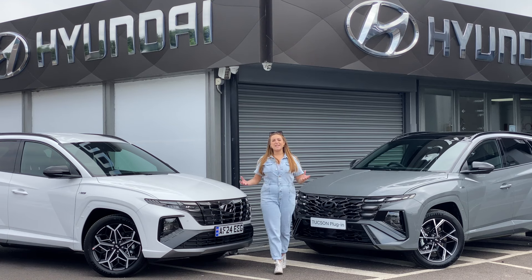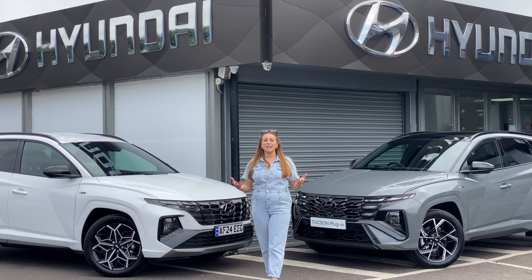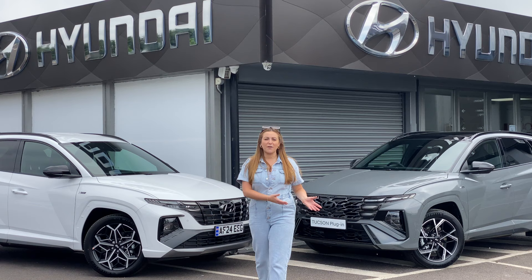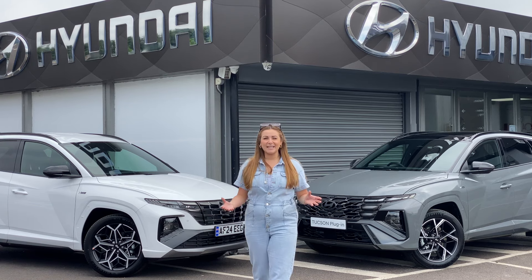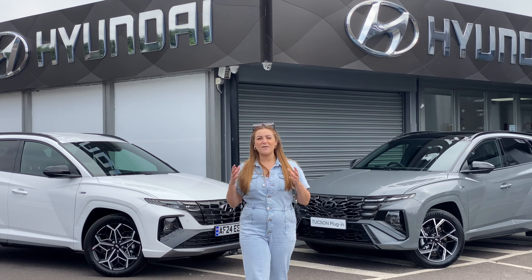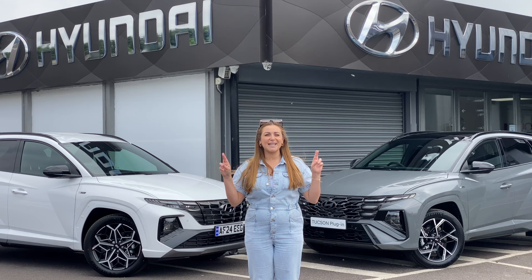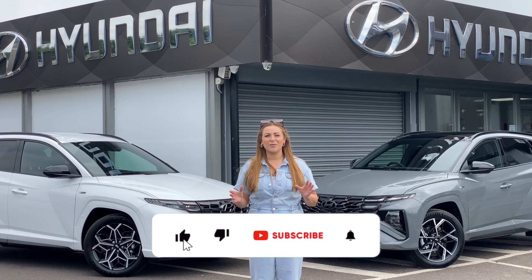Hyundai is a brand which recently has gone from strength to strength, but a lot of focus has been put on their fully electric vehicles — for instance, the very impressive Hyundai IONIQ 5, the IONIQ 6, the Kona, and not forgetting the recently released Hyundai IONIQ 5N, their high performance electric car, which hopefully we should be getting in the next few weeks here at Hyundai Cambridge.